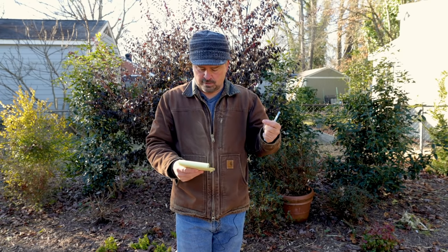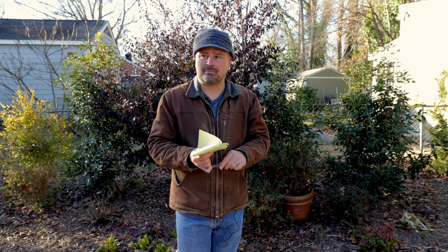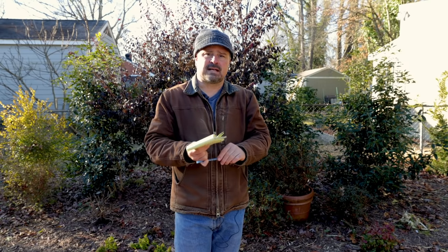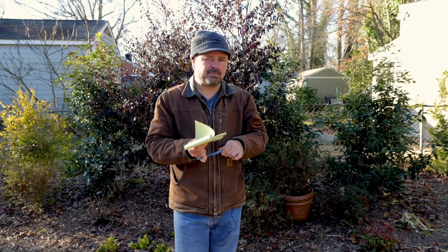Somebody asked me about attracting earthworms to the yard and whether they should just buy earthworms to add. You could buy them if you wanted to, but here in this yard it's just absolutely full of worms. All I did was about this time last year — you guys saw — I composted this entire yard, then I put down wood chips on this entire yard, and since then I've remulched one other time, and it's just absolutely full of worms. It didn't take that long to reestablish them.